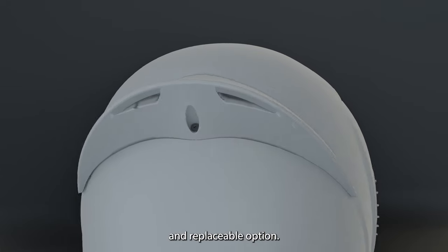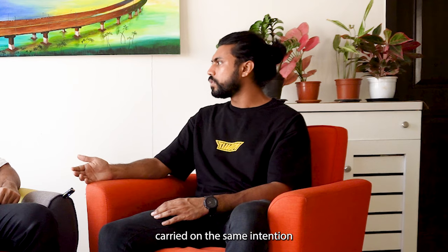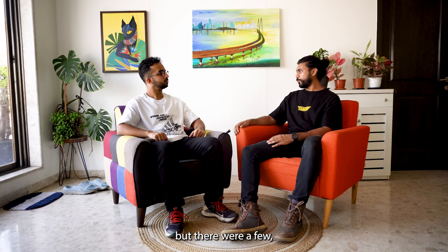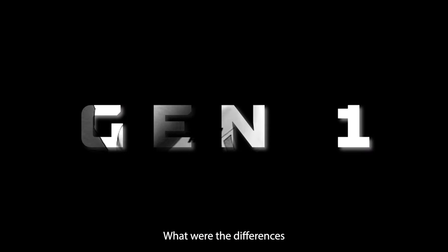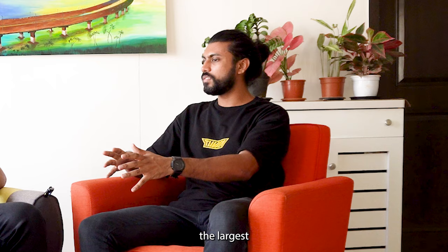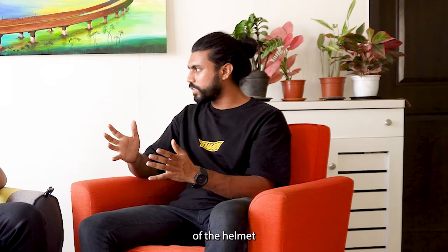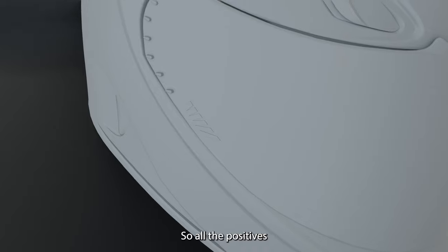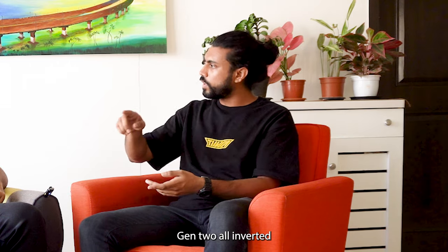Gen 0 had the completely removable and replaceable option, and Gen 1 carried on the same intention but there were a few hiccups. Transitioning from Gen 0 to Gen 1 — the largest change, which is not a perceivable change from a distance, was that the contours of the helmet shell from Gen 0 to Gen 1 are actually inverted all the way. All the positives in Gen 1 and Gen 2 are inverted, and there was a functional reason for it.